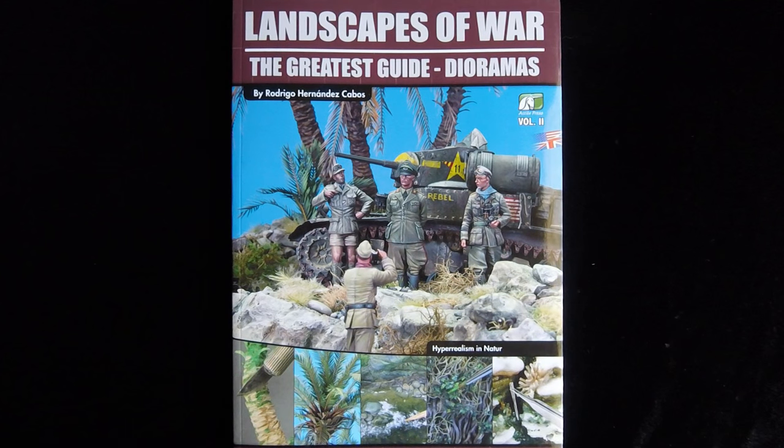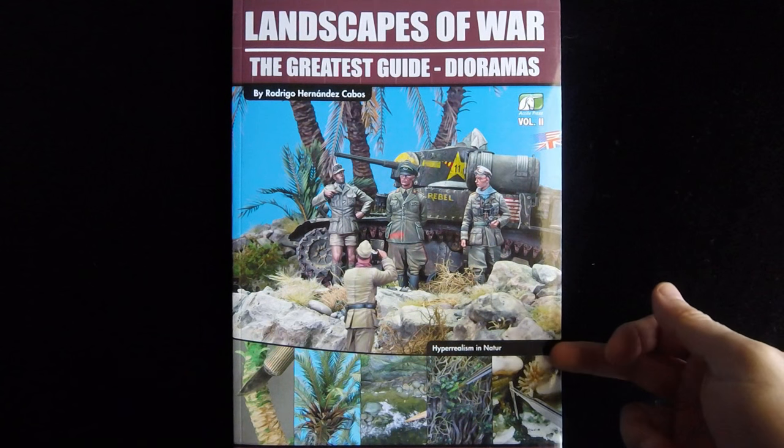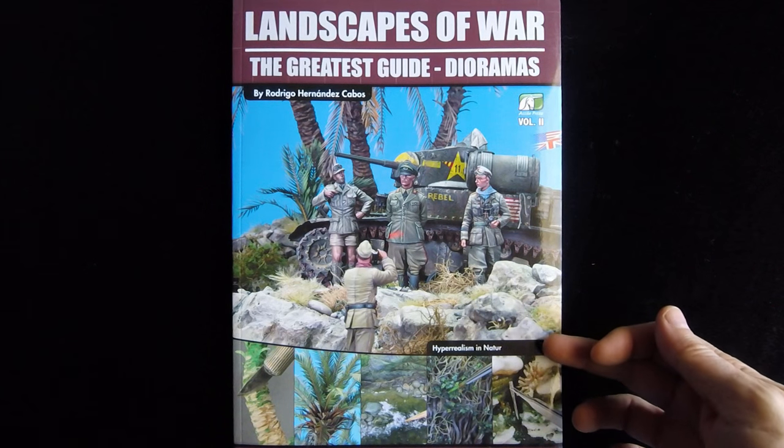Hi, this is Jim Starkweather, the publisher of Kitmaker Network and Armorama.com, and welcome to another episode of Turning the Page. Today we have a book from Acion Press. This one's entitled Landscapes of War: The Greatest Guide, Dioramas, by Rodrigo Hernandez Cabos. This is volume two, and down below here it says Hyperrealism in Nature.